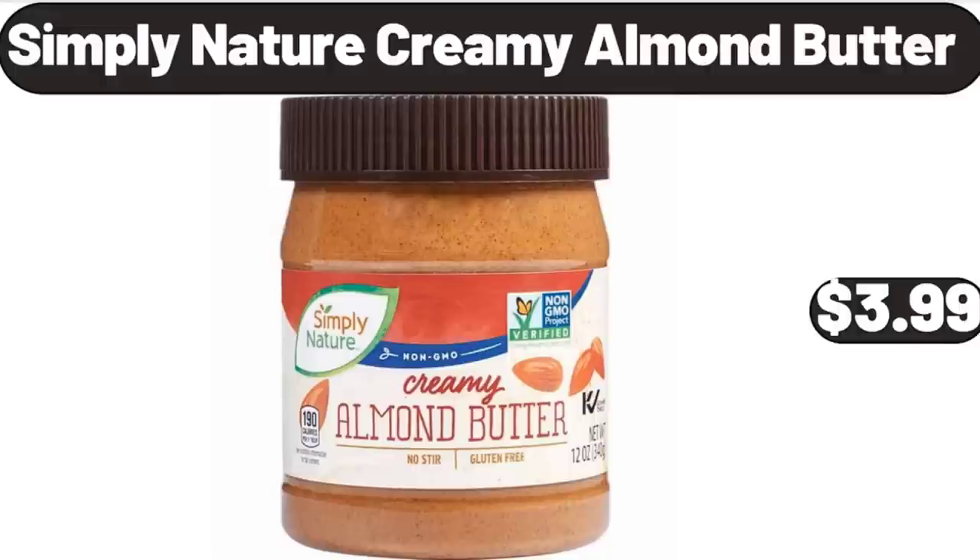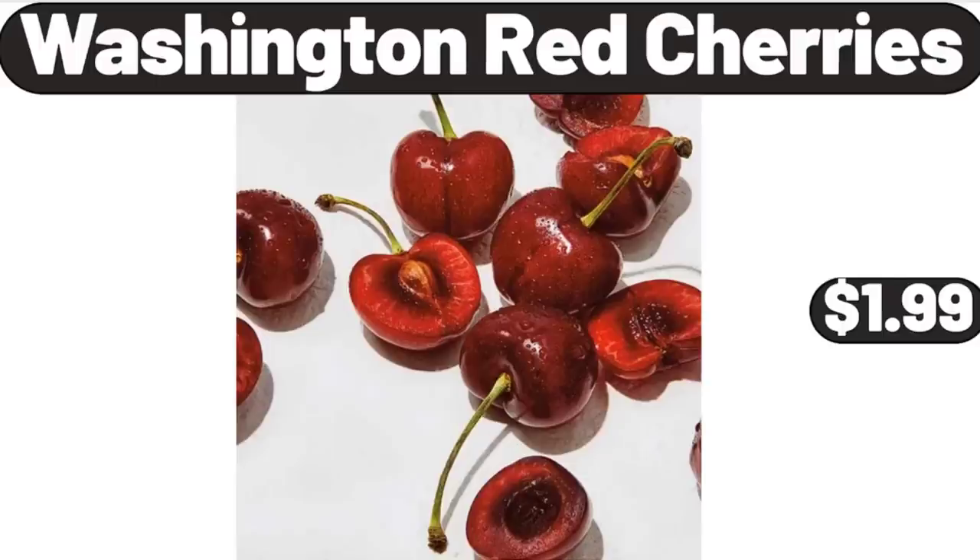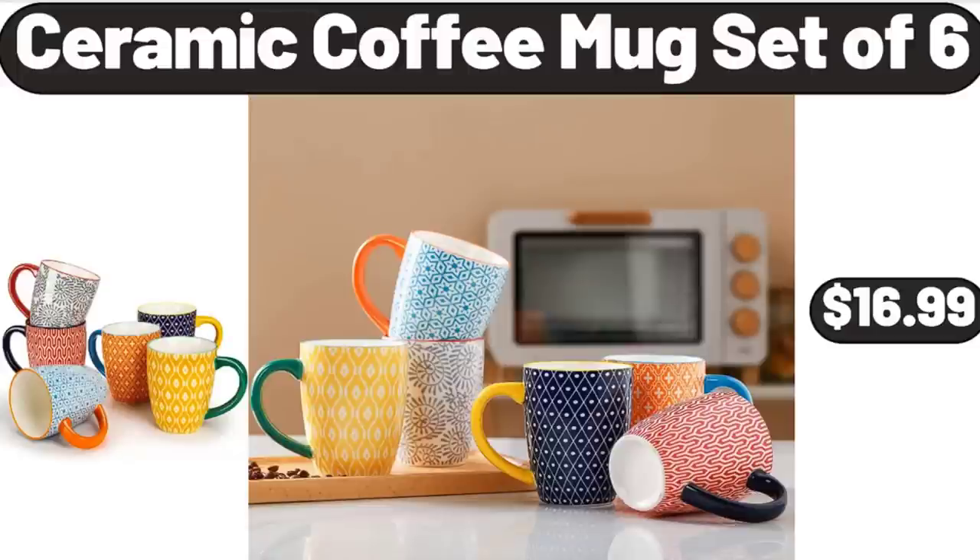Simply Nature Creamy Almond Butter, $3.99. Washington Red Cherries, $1.99. Ceramic Coffee Mug Set of 6, $16.99.